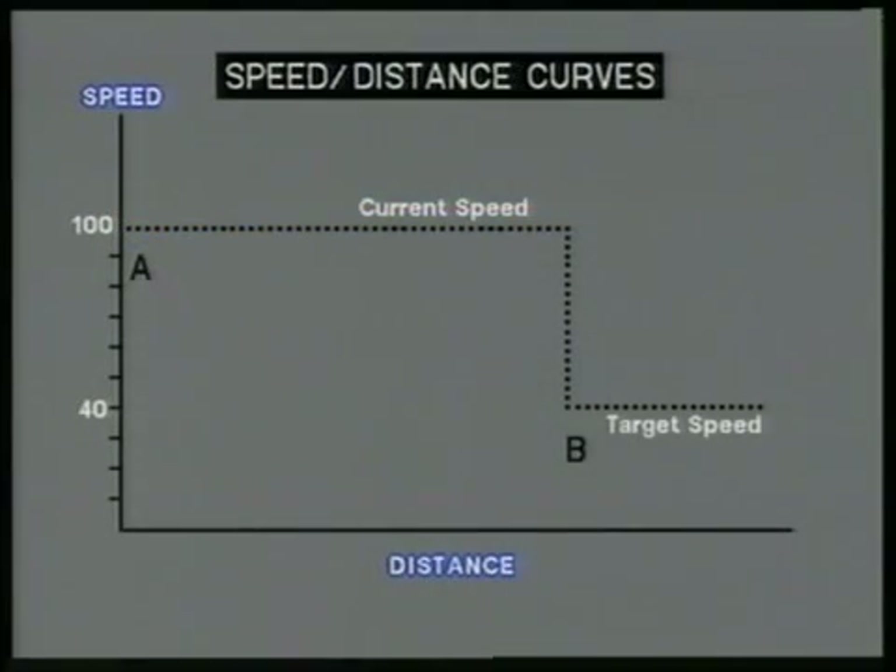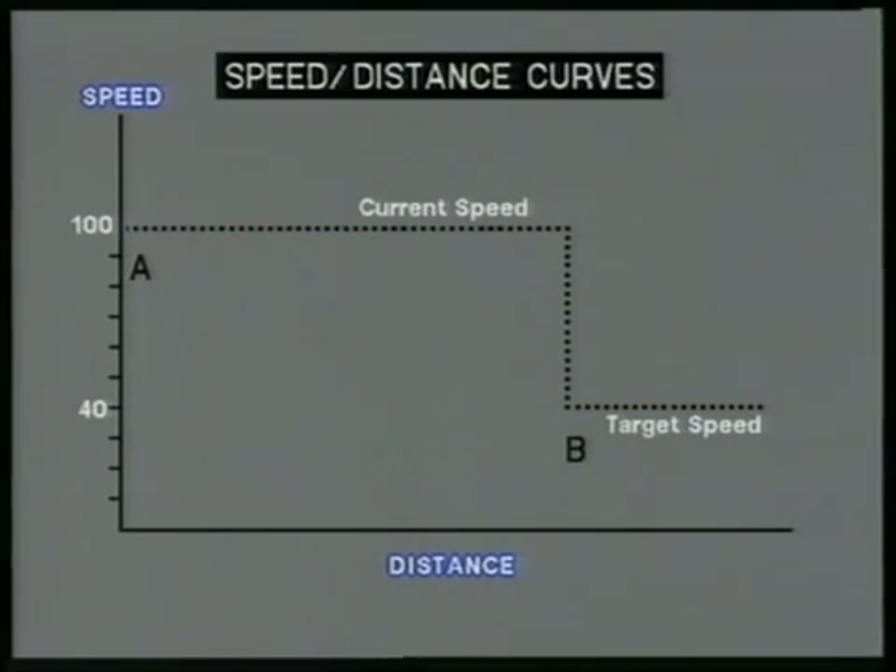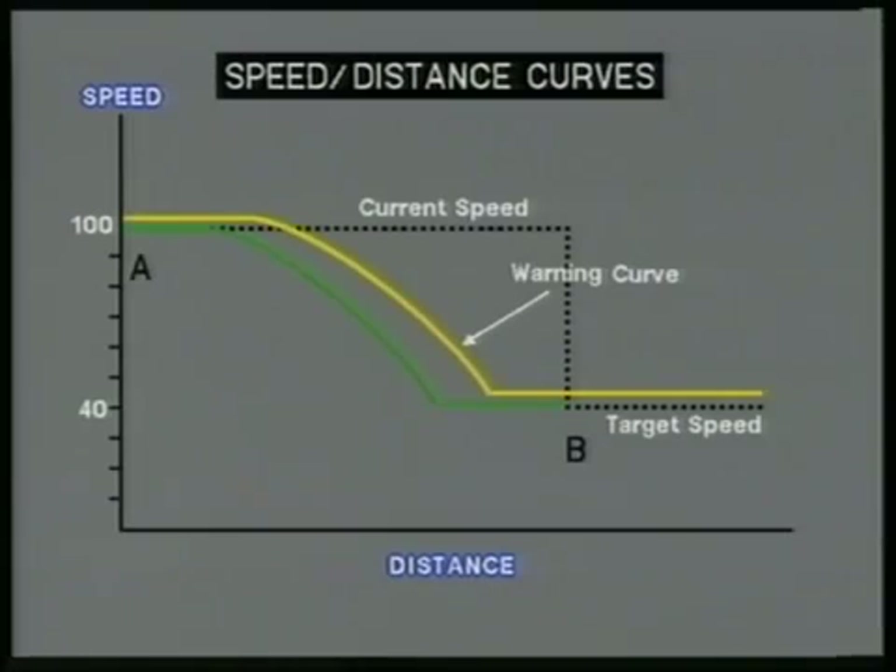Let's look at supervision of train braking to a target — that is, to a reduction in permitted speed ahead. The on-board computer calculates three speed-distance curves: the indication curve, the warning curve, and the intervention curve. A train travelling at or near a maximum permitted speed of 100 miles per hour at point A is required to reduce speed to a maximum of 40 miles per hour at point B. The warning curve commences at the current limit plus 3 miles per hour and terminates at the target limit plus 3 miles per hour. The intervention curve commences at current limit plus 6 miles per hour and terminates at target speed plus 6 miles per hour.